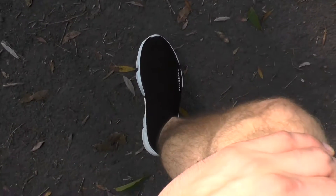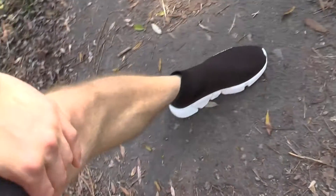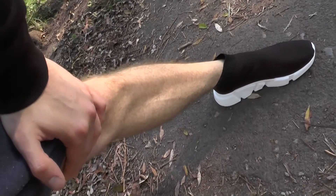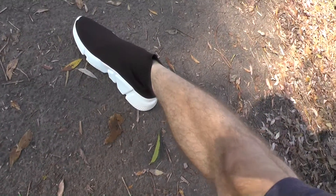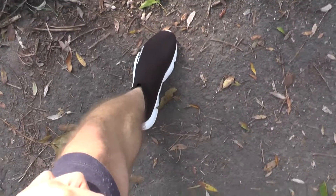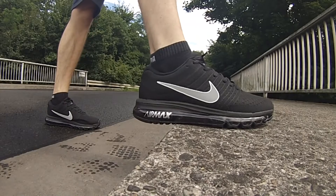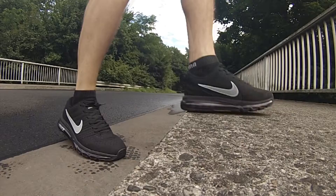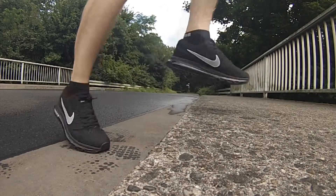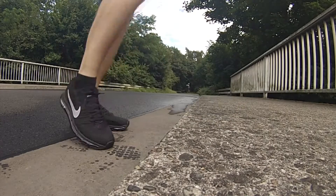The Balenciaga Speed Trainers' sole is pretty amazing too — I did not expect that. The dampening is great and very comfortable. What I really like is that the Speed Trainers wrap around your foot and ankle with a sock-like design, which helps with balance a lot and makes the shoe feel even lighter than it actually is.